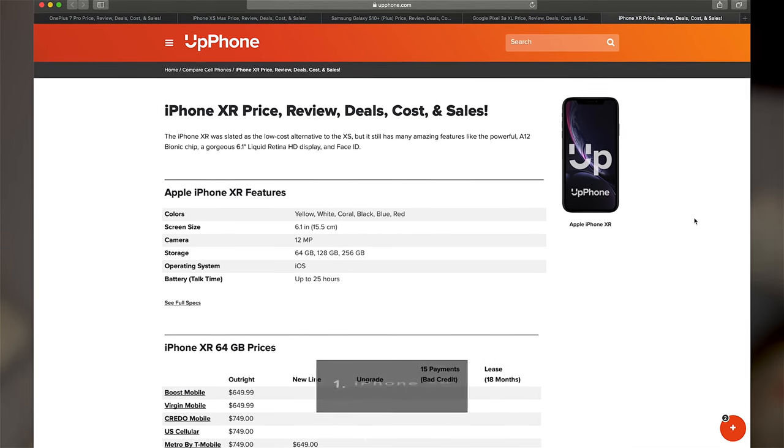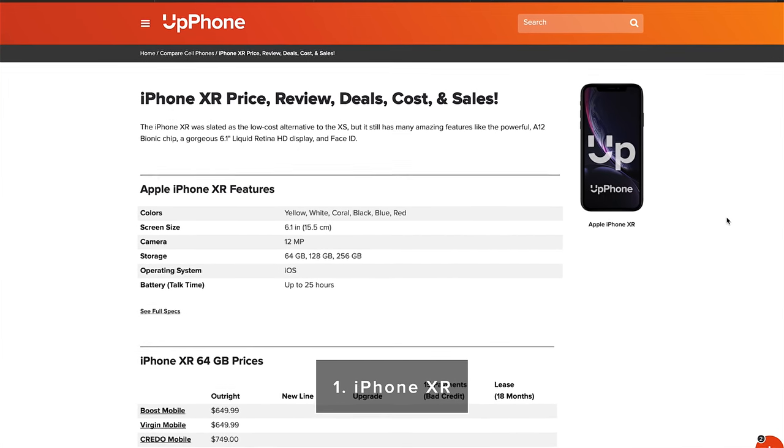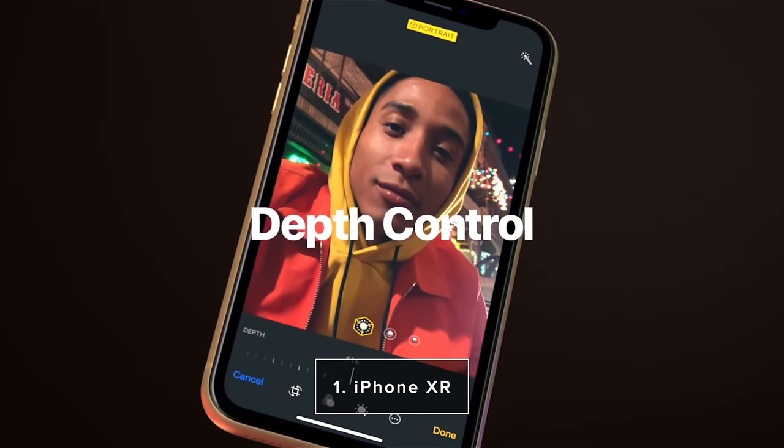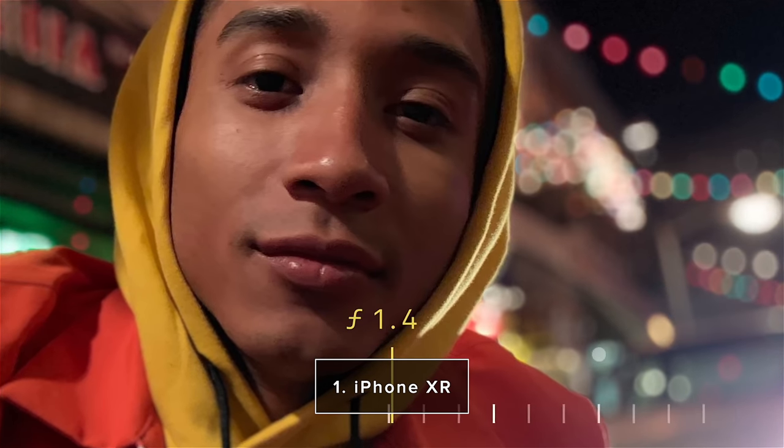Number one on our list, at least until September, is the iPhone XR. It's the budget iPhone and the newest generation of iPhones. It has a 6.1 inch display, 12 megapixel camera, and three storage variations — 64, 128, and 256 gigabytes — with really good battery life.